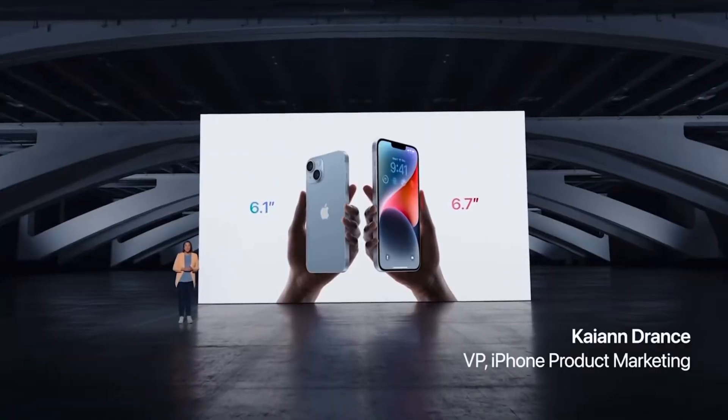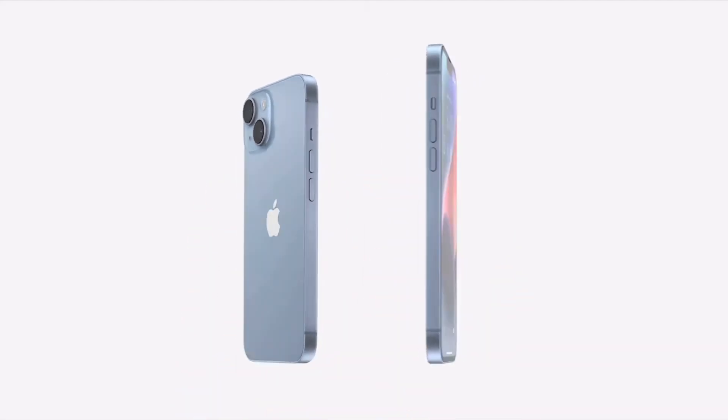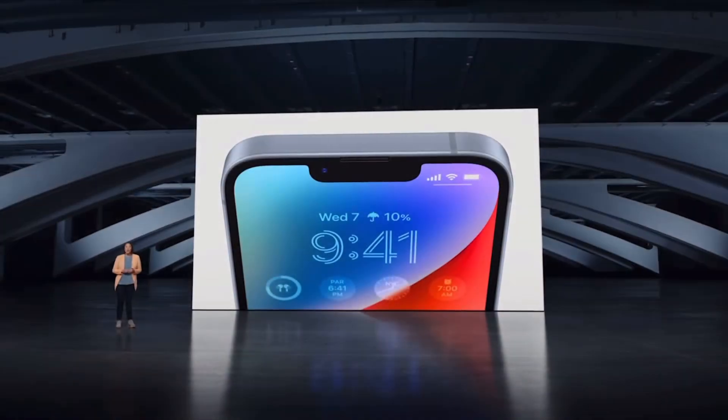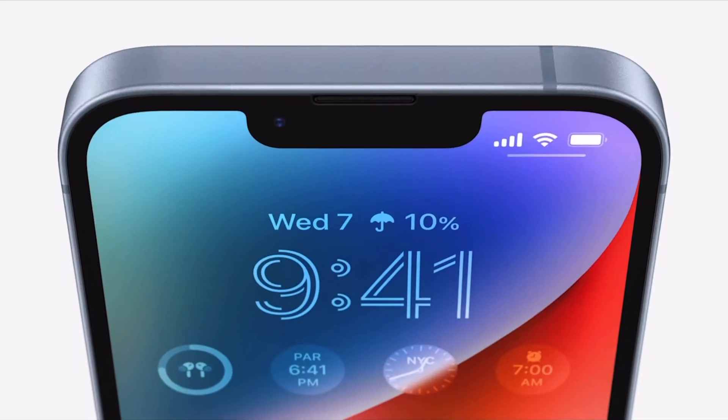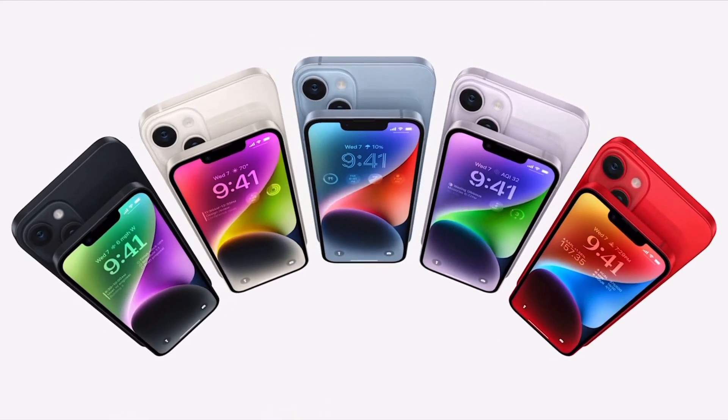Reason number two is the lack of innovation on the iPhone 14 models. Apple completely removed the mini and went with the regular iPhone 14 at 6.1 inches and the iPhone 14 Plus at 6.7 inches. These phones look identical to the 13s, and even to the 12s. There is literally no innovation on the front, back, or rails. Aside from a new blue colorway, there's nothing visually different compared to the 13, and compared to the 12, only the camera orientation changed.